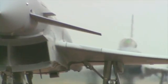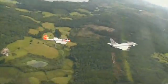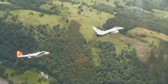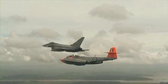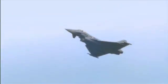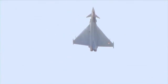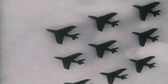The benefits of advanced engine technology have their origins in the Meteor, the first operational jet in RAF service. Speed, meanwhile, is an echo of the Hunter, which in its day set a world speed record.